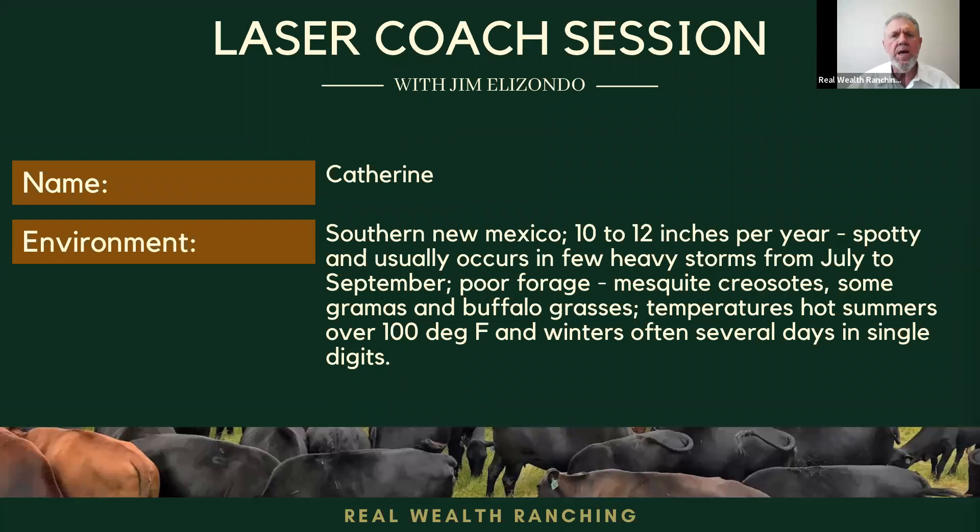What altitude do you have? It's approximately 3,500 feet. Any mountains in the property? No, sir. No mountains in the property. It's all relatively flat land.